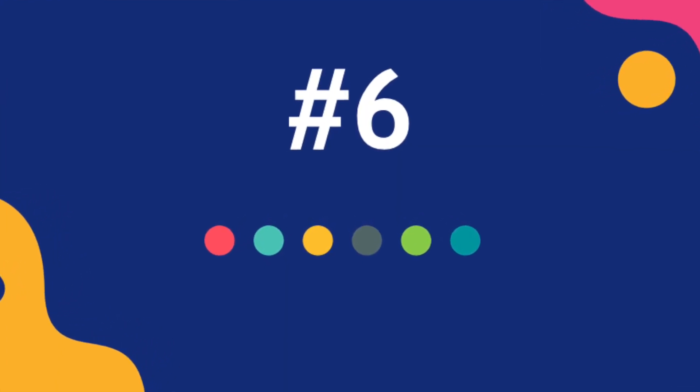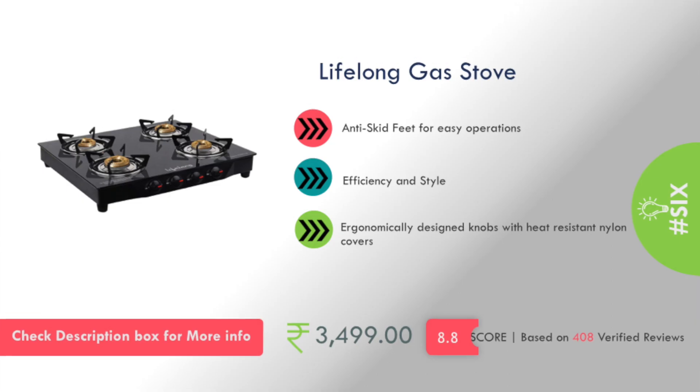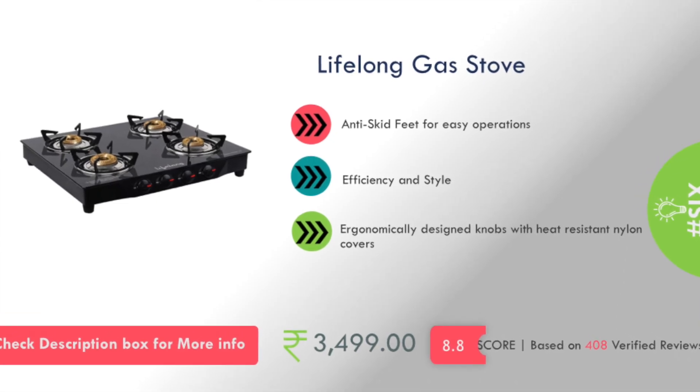In my list, number 6 is a Lifelong company gas stove and its cost is about 4,000 rupees.